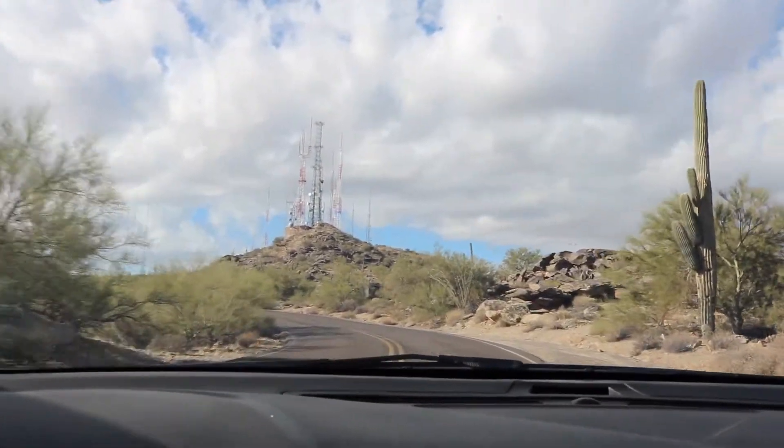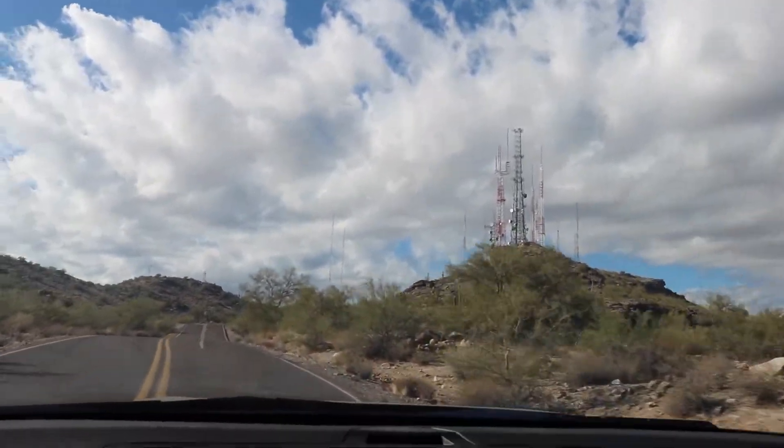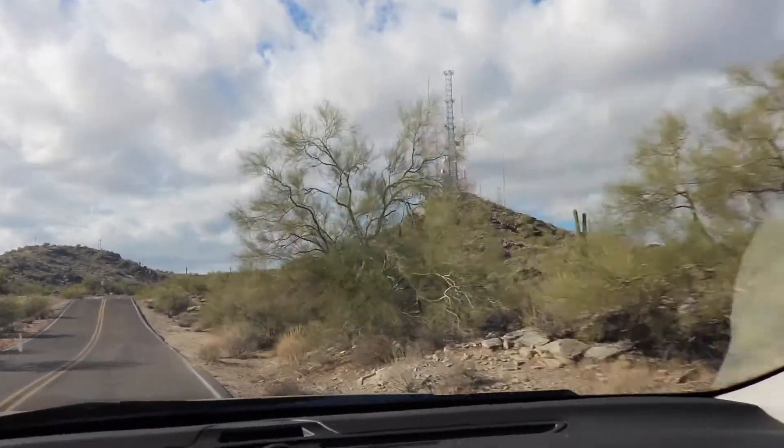I've almost made it up to the TV towers. There are a lot of different routes that you can take to get up this mountain. I'm just hoping I remember how to get back down.